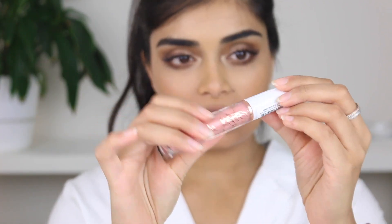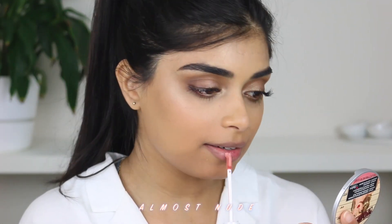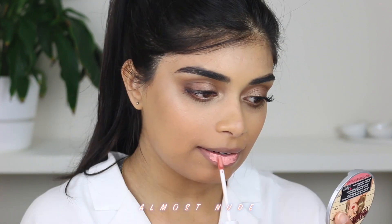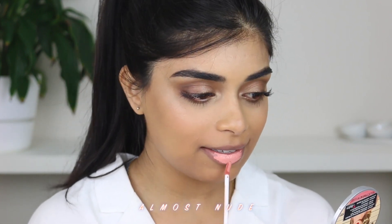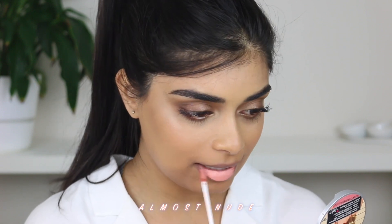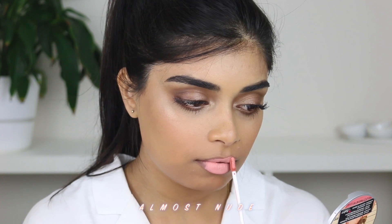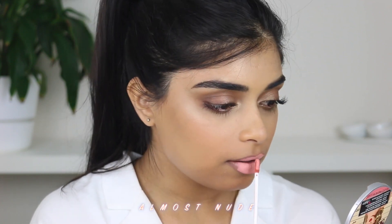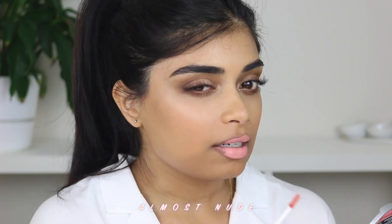First up, we have the shade Almost Nude. Hopefully — my lips are so dry and they're stained. This is bright. I think this was the lightest shade. Is it me or does it look as light in the tube? It is scented — quite sweet, like vanilla, custardy, sweet.